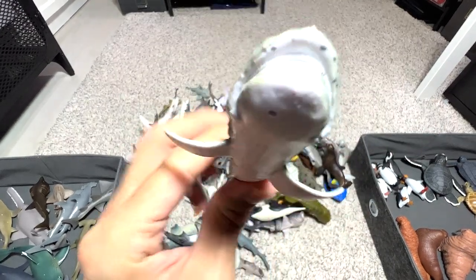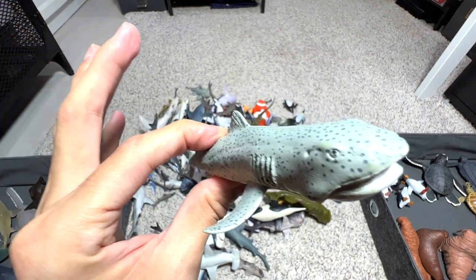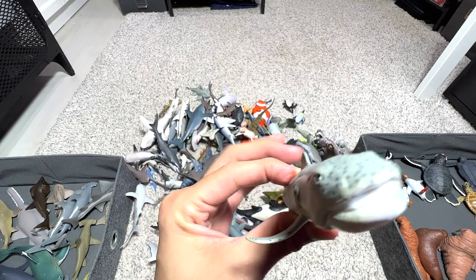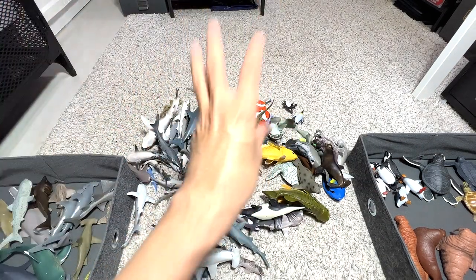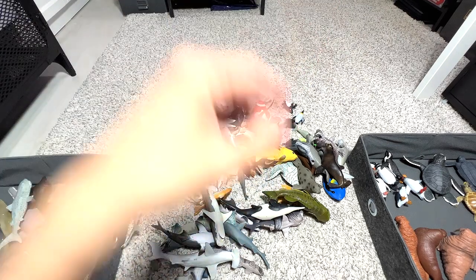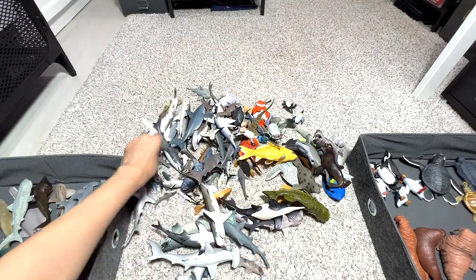I love the megamouth shark because I feel the figures are actually very rare to find. Similarly, the actual shark is also very hard to find — you can only find them really deep down in the ocean waters.